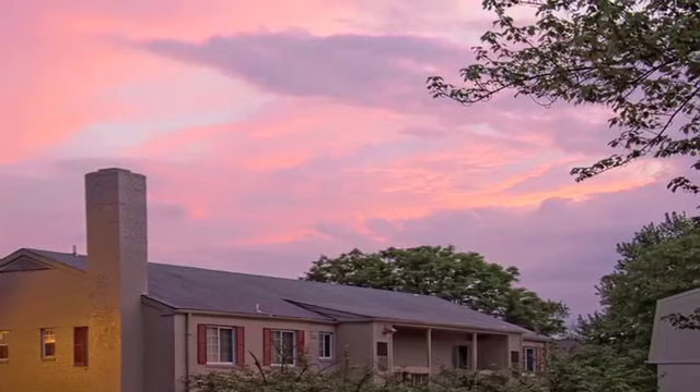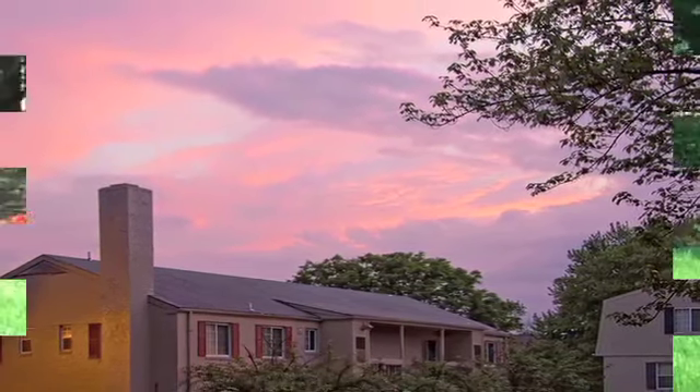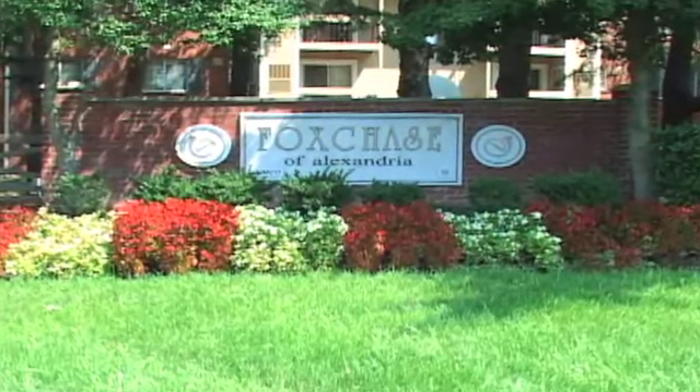So if you're in the Alexandria area and searching for the perfect new apartment or townhome, choose Fox Chase Apartments. Stop by and let one of our friendly team members show you around today.